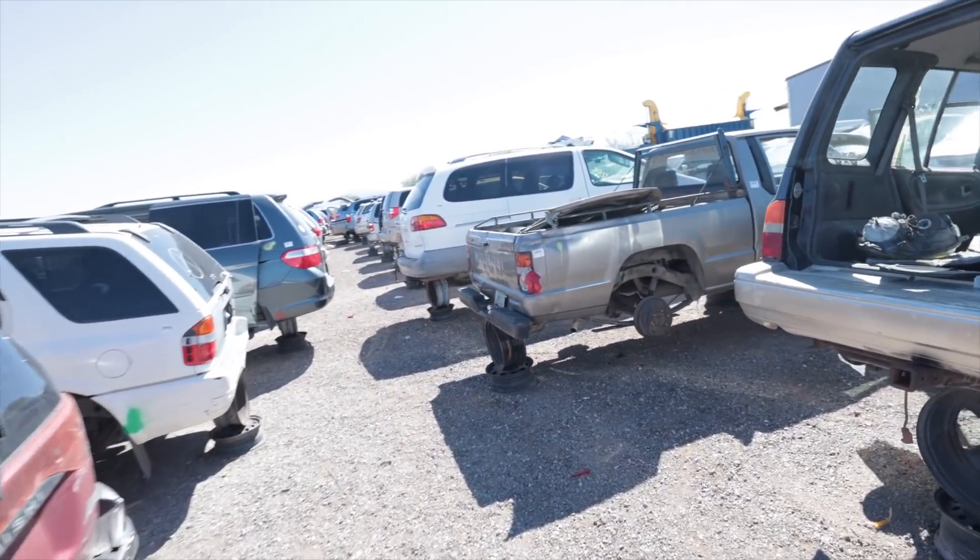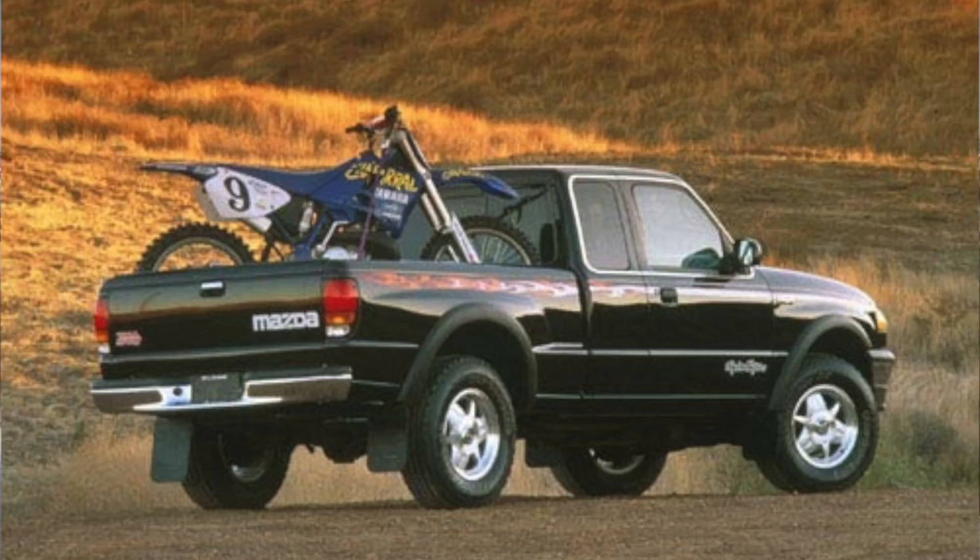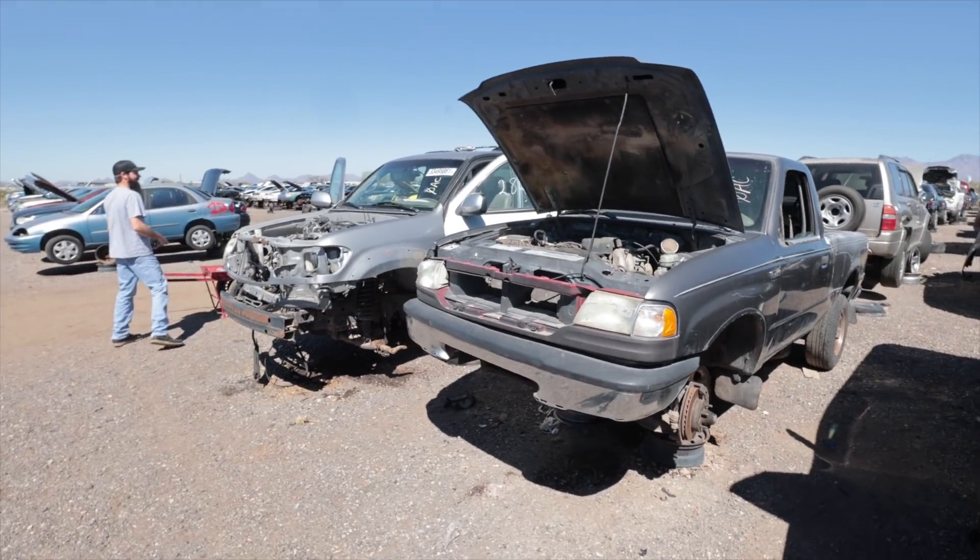So many cars I just wish I could save. A Mighty Max! I love these. These are one of my favorite videos to film, these videos in a salvage yard. A B2500 — I remember they had the Troy Lee Designs version of this, it was like black and had some graphics down the side. I liked those, those were cool.